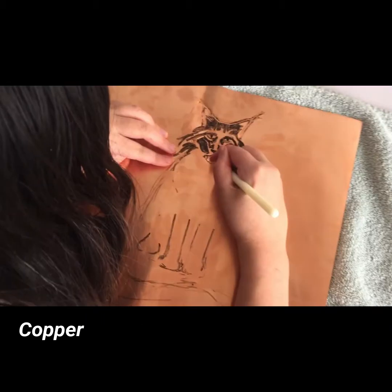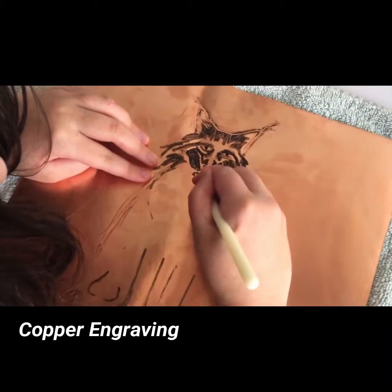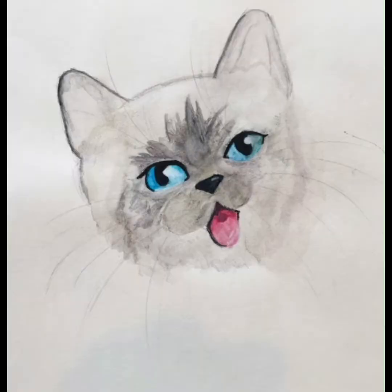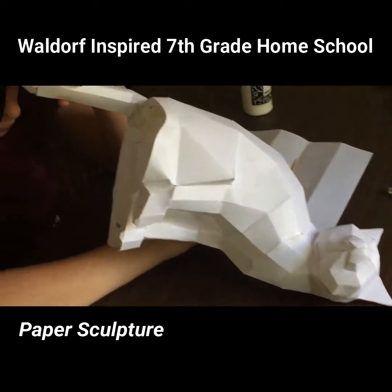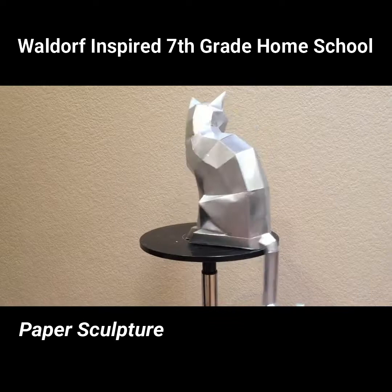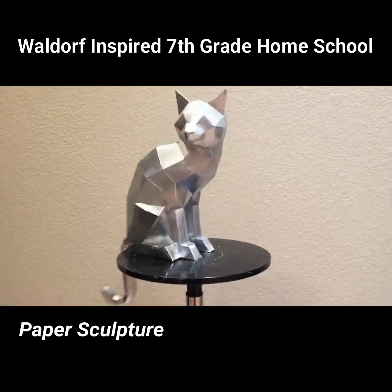And there was always cat stuff: this copper engraving, this watercolor, and this really cool paper sculpture. And there you have it — seventh grade in seven minutes.